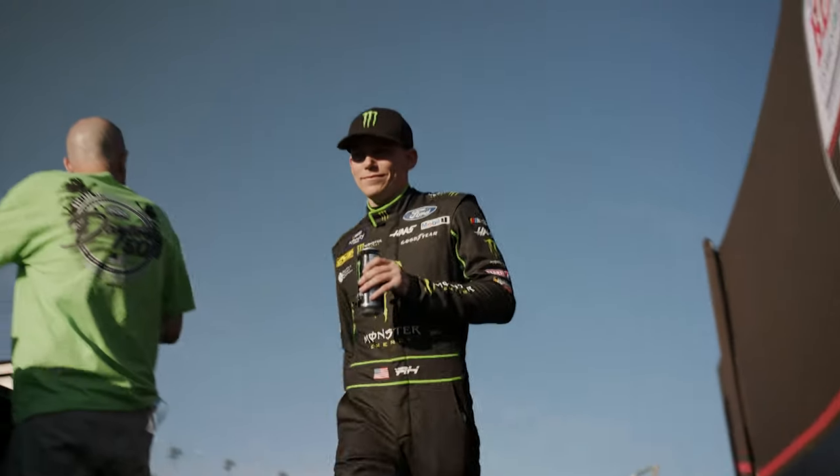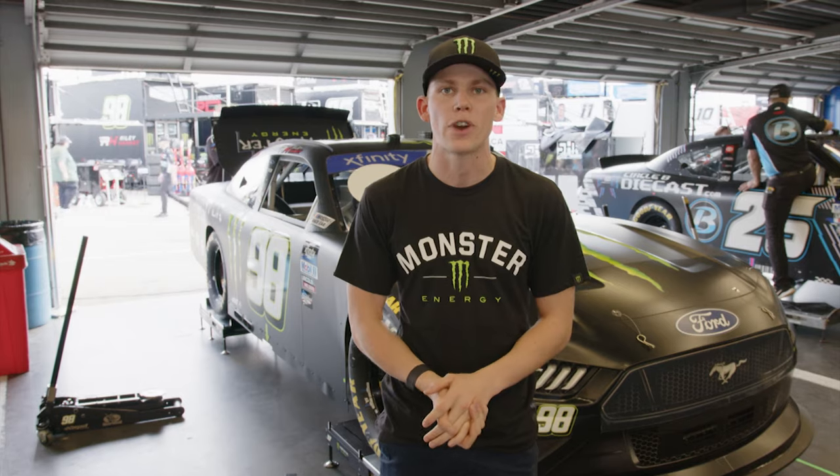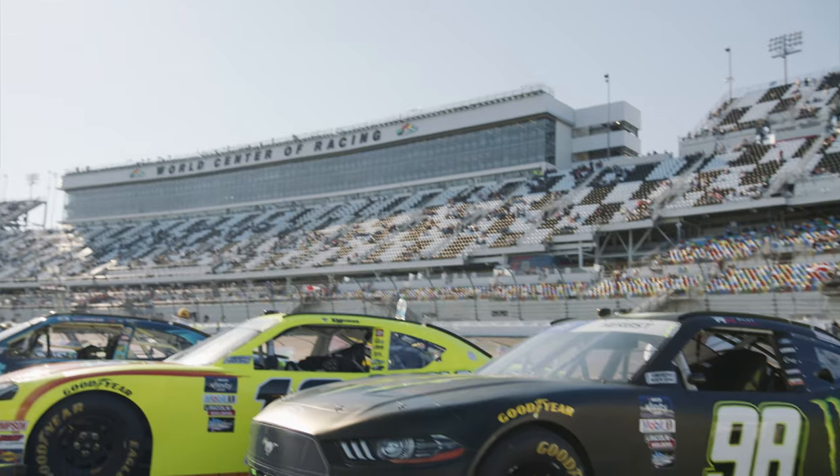How's it going, everybody? We're here in Daytona International Speedway. My name is Riley Herbst, driver of the number 98 Monster G Ford Mustang, and I'm going to show you my ride right now, so let's take a look.